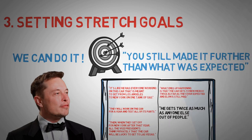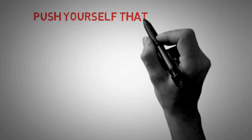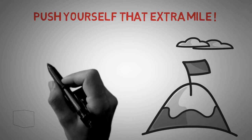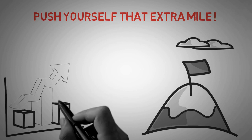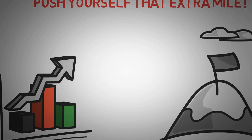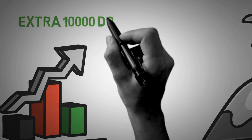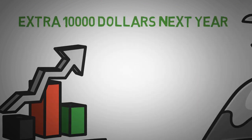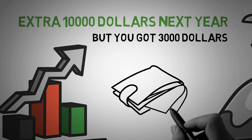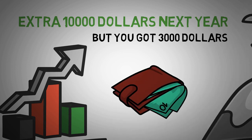This illustrates the power of stretch goals. Even though you fail your main goal, you still make it further than anyone expected. The purpose of setting stretch goals is to push yourself that extra mile, so that you land somewhere between realistic and unrealistic. Solid growth comes from failing while trying to make progress. If you aim to earn an extra $10,000 next year but only succeed at earning $3,000, you are outperforming all the people who didn't even try in the first place.